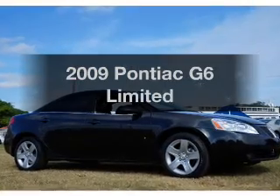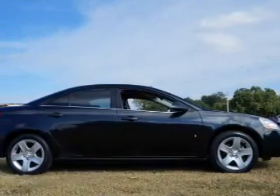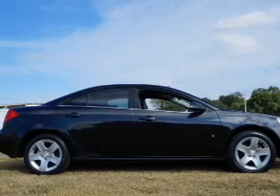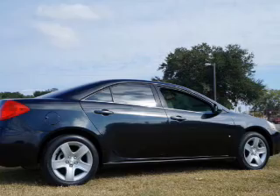Check out this 2009 Pontiac G6. If you're looking for a first-rate auto, this one could be yours today. With an efficient four-cylinder engine, the powertrain includes front wheel drive, driven by an automatic transmission.